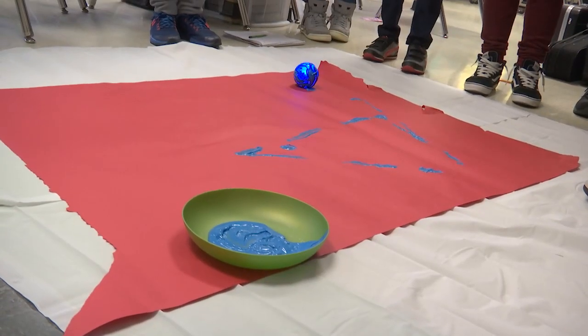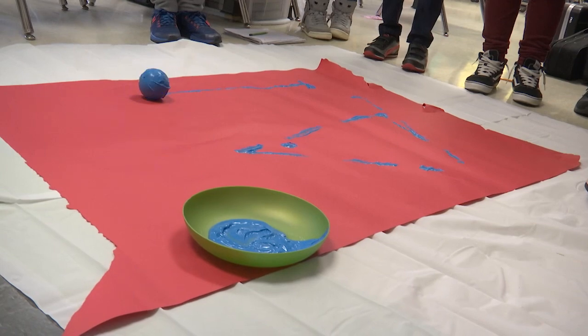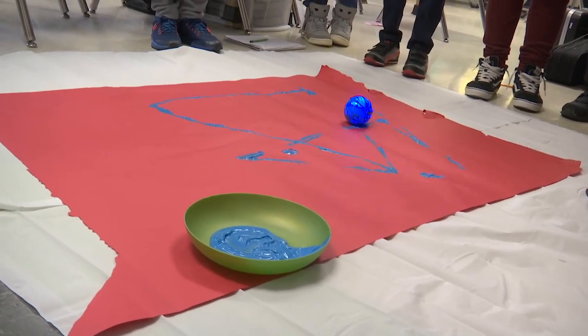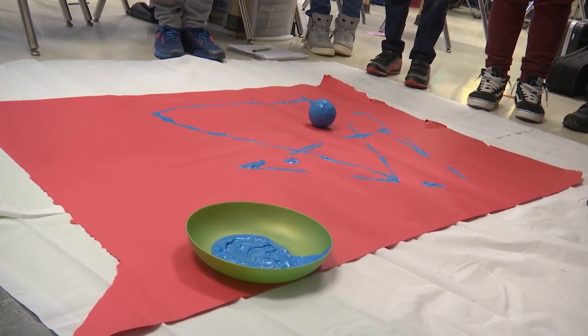In this activity, students had to program their drone to draw triangles on a piece of paper. They quickly discovered that the Sphero needed to be completely coated with paint so that it could draw the triangle while rolling on the paper.